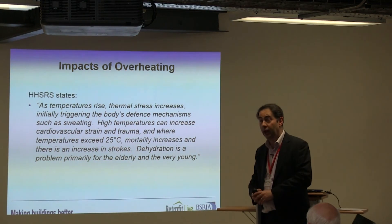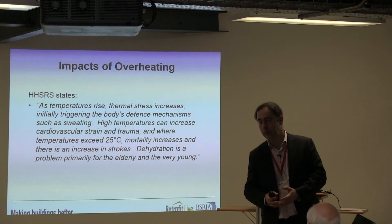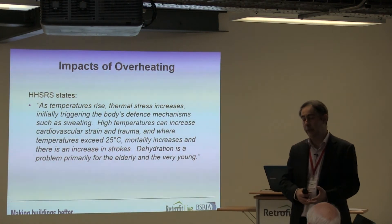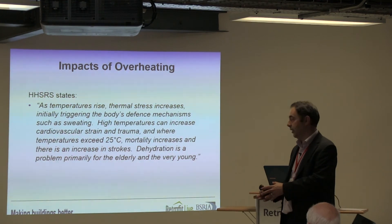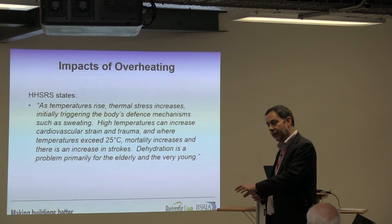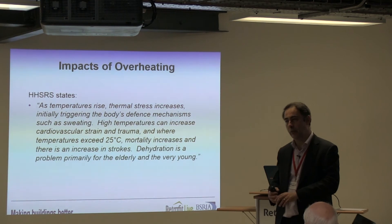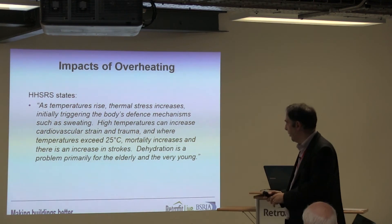Dehydration is a problem for the elderly and the very young — that immediately classifies some of the more vulnerable groups we're dealing with, and we have to think about them. In the context of refurbishment of existing properties, we need to start thinking about who is already in that building — if they're going back into it or we're doing the refurbishment around them — and what does that mean for them as a specific group?